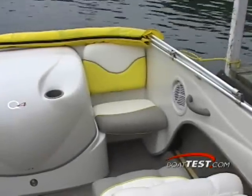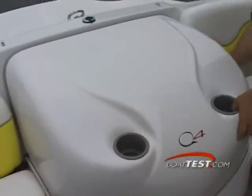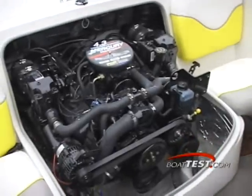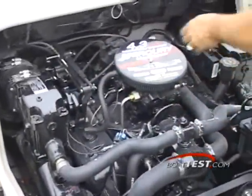Seating at the rear includes two smaller seats separated by the engine cowling. Each has grab handles for safety underway, as well as cup holders in the top of the cowling for these riders. Access to the power plant is simple, and remarkably, there's a fair amount of space to get to the critical components behind the cowling. Battery access is behind the seat back of the port side rear seat.